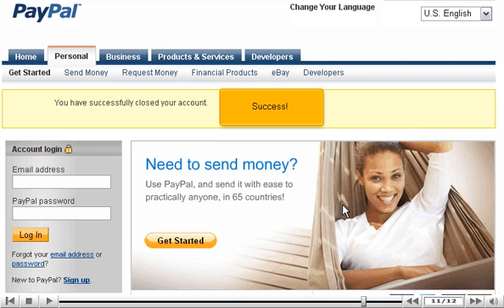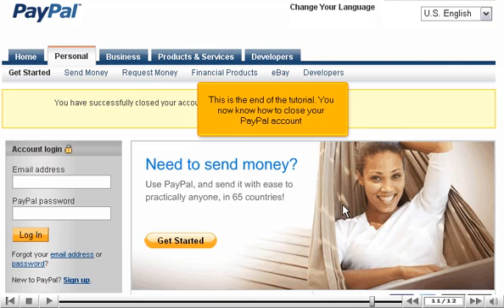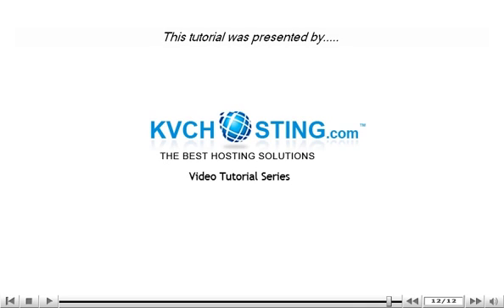Success! This is the end of the tutorial. You now know how to close your PayPal account. Thank you for watching our tutorial. Be sure to let us know if you have any questions.